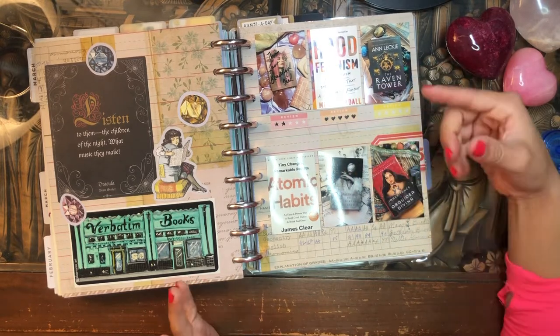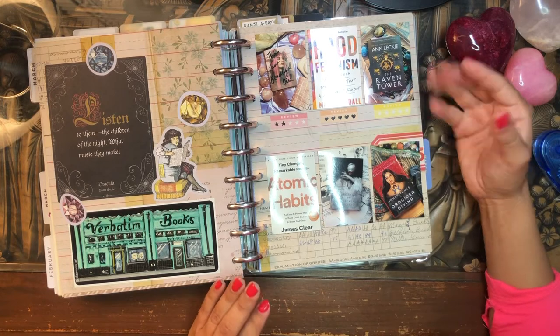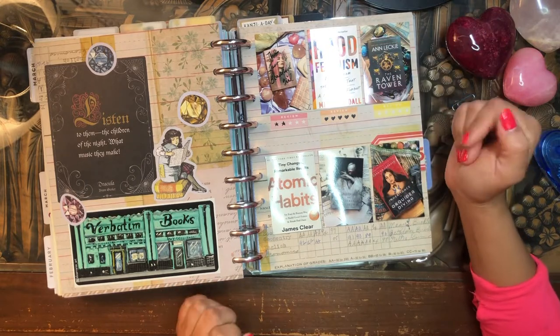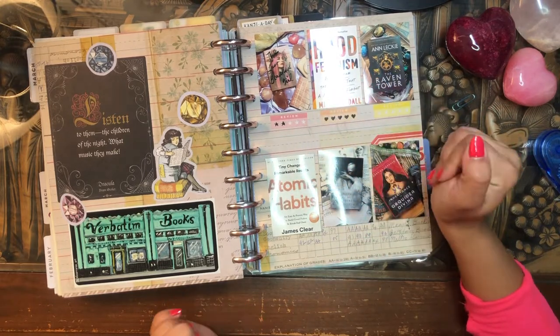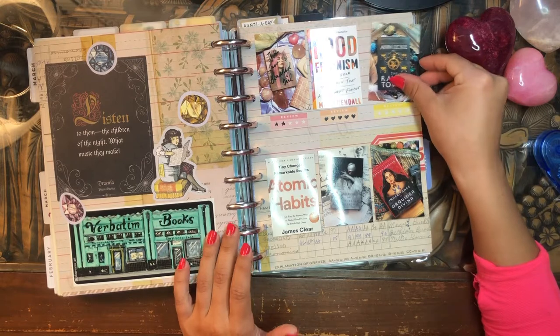All the books I have here that are just screenshots of book covers — as opposed to staged photos like these — are books I listened to on Audible. That's why I don't have a physical copy to make a cute photo with. These four books I had the physical copies, so I made cute photos. But these two are images from Google because I listened to them on Audible. That's why there's a difference in style.